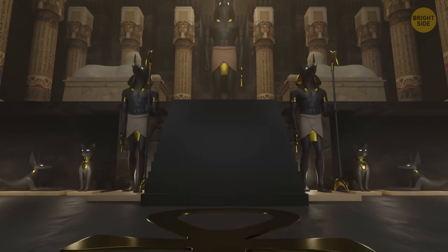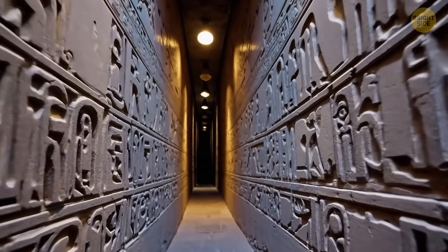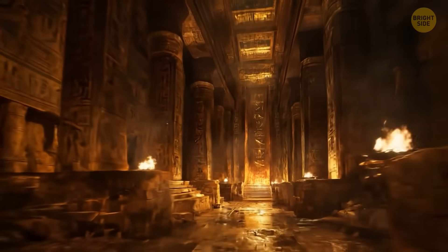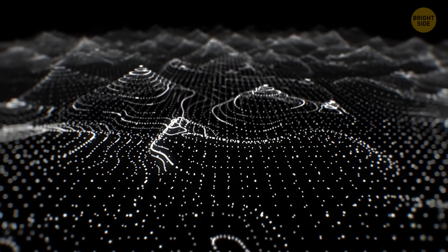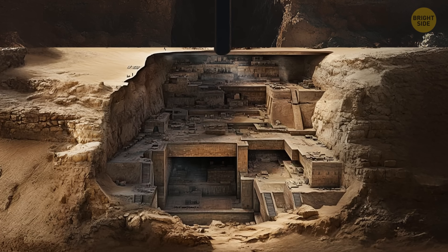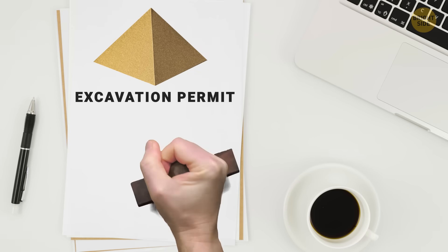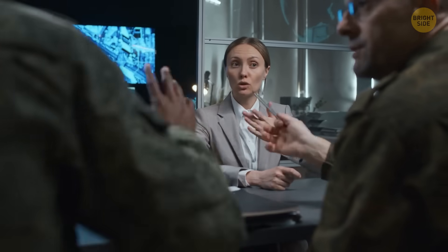The discovery has also reignited discussions about ancient Egyptian myths and the possibility of hidden texts beneath the Giza pyramids. The layout of the newly detected underground chambers shares similarities with mythological accounts of the Hall of Records — a rumored chamber that could preserve early Egyptian wisdom. If confirmed, these findings could significantly reshape the understanding of Egypt's sacred topography. The Khafra Project is eager to begin excavating to confirm their findings, but getting approval from Egyptian authorities is a challenging process, and the discoveries still need to undergo peer review.